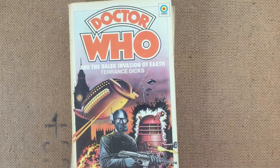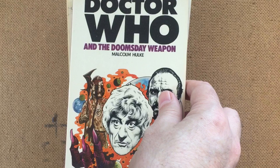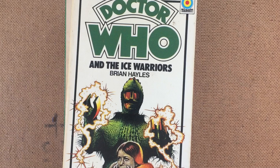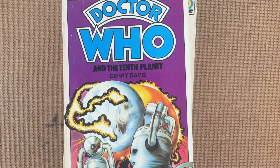Here then is a reminder of my top 10 choices. At number 10, it was the Curse of Peladon. At number 9, the Dalek Invasion of Earth. At number 8, Doctor Who and the Cybermen. At number 7, Doctor Who and the Daleks. At number 6, Doctor Who and the Doomsday Weapon. At number 5, Doctor Who and the Sea Devils. At number 4, Doctor Who and the Ice Warriors — are you seeing a pattern in the titles? At number 3, Doctor Who and the Tenth Planet. Number 2 was Terror of the Autons. And number 1 was The Three Doctors.